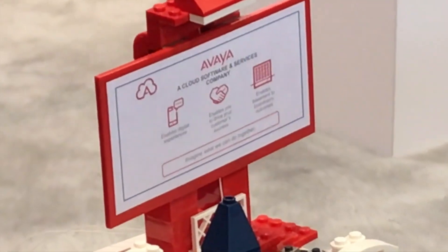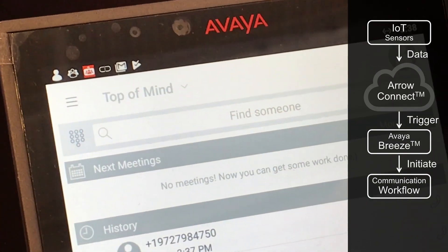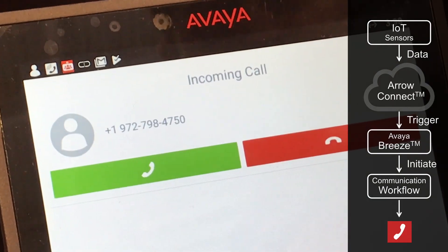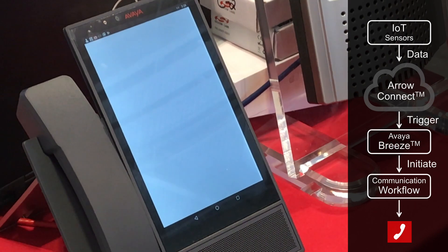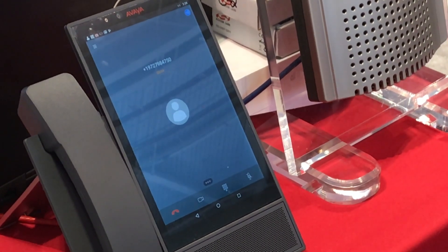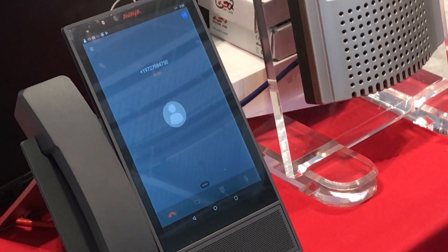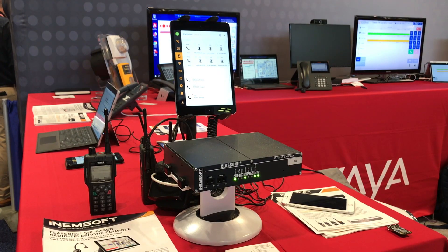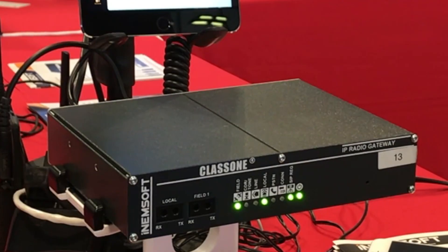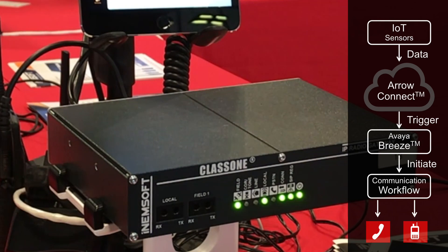So the first thing we're going to look at is the workflow for a power outage. The first thing that happens is a voice call to the power company control center. At the same time we simultaneously send a call to the Class 1 radio integration platform where the same message is delivered via land mobile radio.